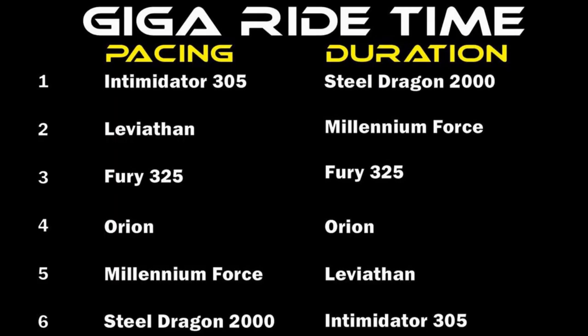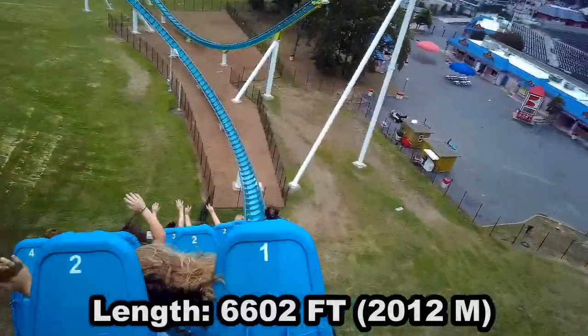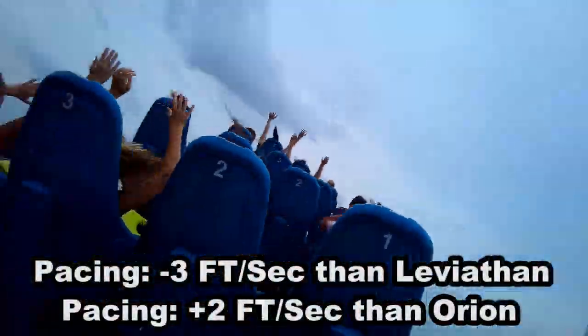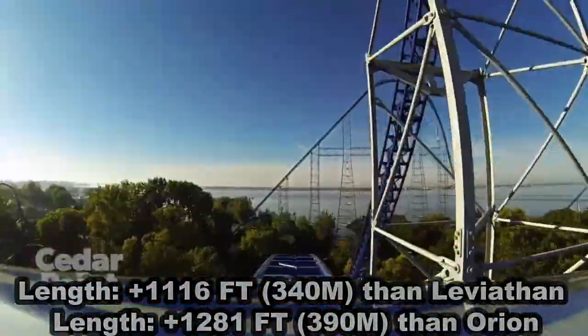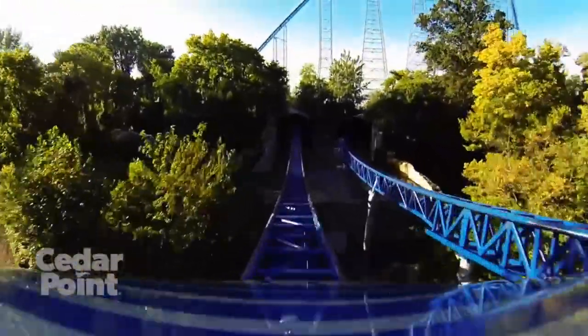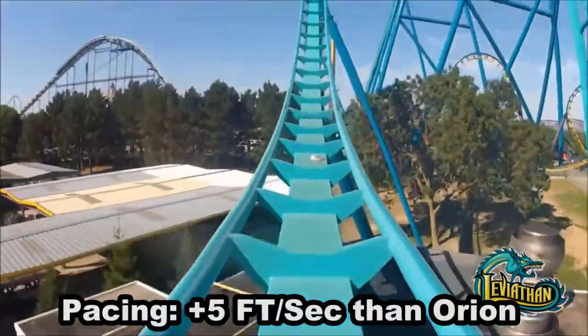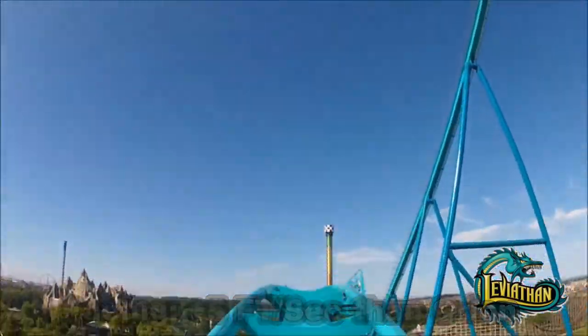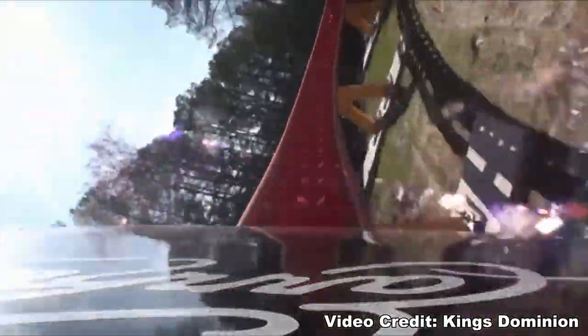So here's how the coasters rank up in terms of duration and pacing. You can see the lists are basically inverted, with the exception of Orion and Fury being flipped. The most impressive thing is that even though Fury covers 6,602 feet of track, its pacing is still right in the middle of Orion and Leviathan, despite having around 1,200 more feet of track. Millennium Force is not too far off the mark either. Orion and Leviathan are very similar in stats, but Leviathan does have superior pacing at about 5 more feet per second. And ultimately, i305 is the breakneck intensity machine that we all thought it was.